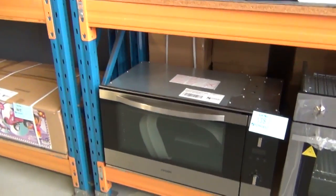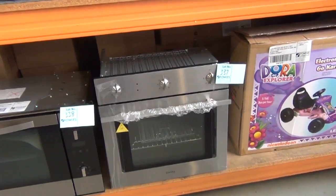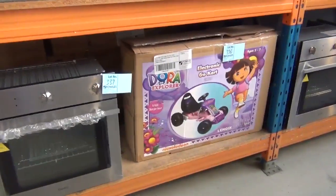Over on the other side we've got plenty of ovens in this week. We've got some beautiful Zampeti 900mm ovens, and also some Danika 600mm ovens — they're around the $400 mark on those.